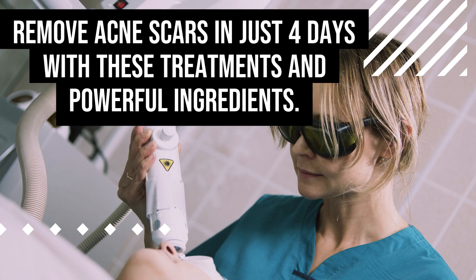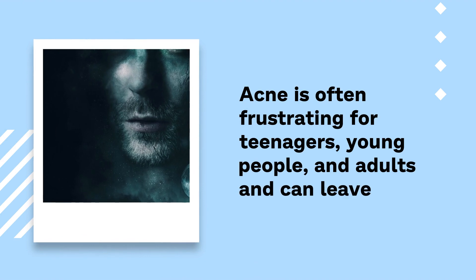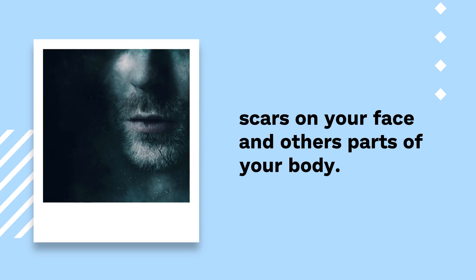Remove acne scars in just four days with these treatments and powerful ingredients. Acne is often frustrating for teenagers, young people, and adults and can leave scars on your face and other parts of your body.